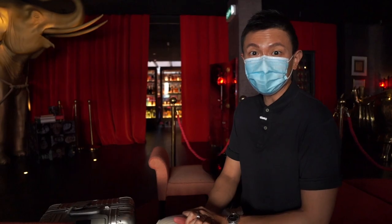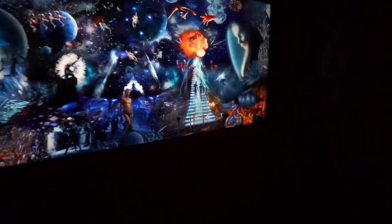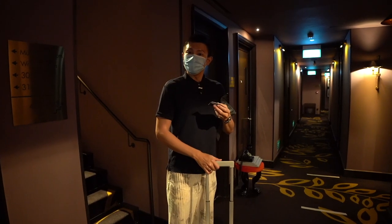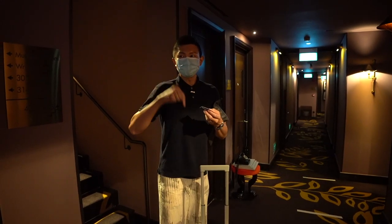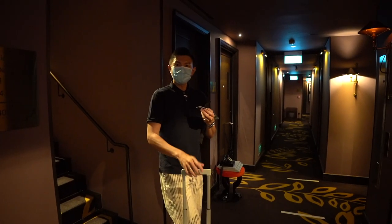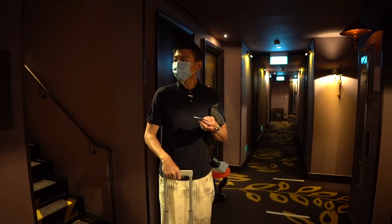All we are left to do is wait for the room assignment, and then we will be on our way to give you a room tour. We are very happy to inform our viewers that we have been given an upgrade to the Vagabond Suite. We were told it's the only room in this boutique hotel with a bathtub, and the design is one of a kind.